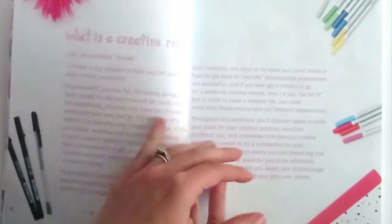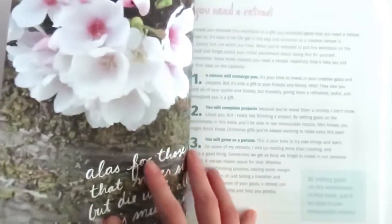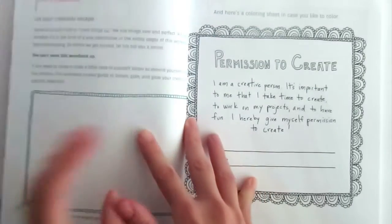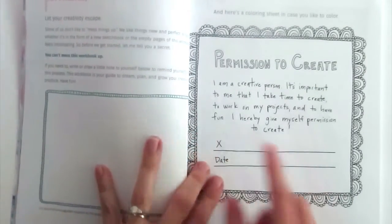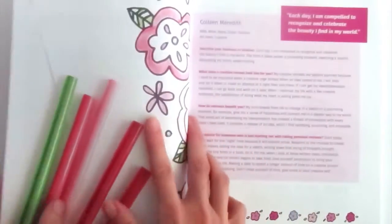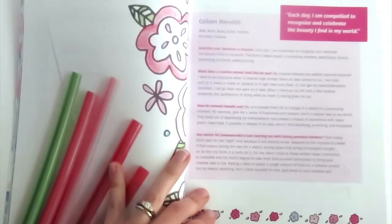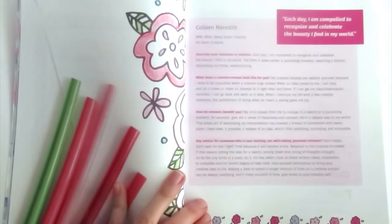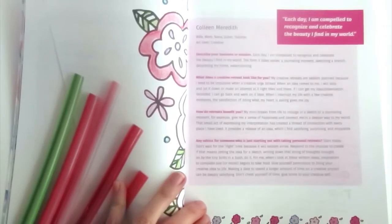Then I'm going to walk you through getting started on your first creative retreat. We'll talk about what is a creative retreat and why you need a retreat. Here's a permission slip that you could color and date — you can also doodle and draw, give yourself some permission to let your creativity escape. And here's the first of several interviews I have through the book, from different women from different walks of life and their idea of what a creative retreat is.